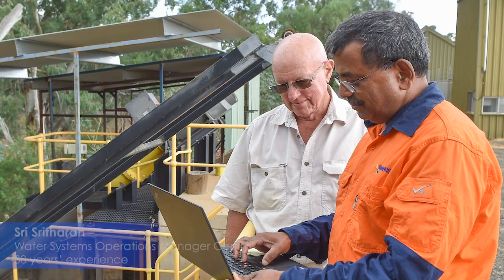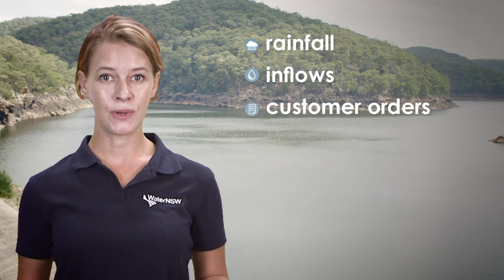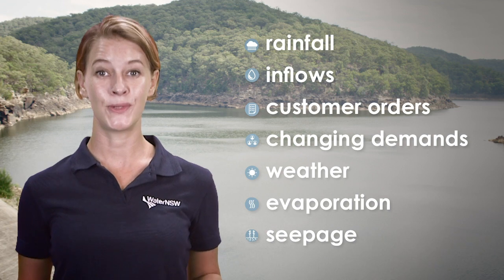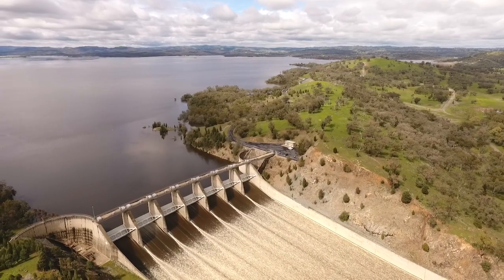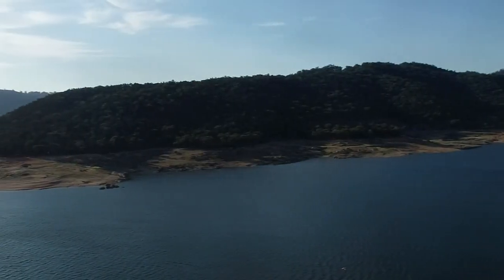We can achieve this because our system operations staff have decades of experience in what they do, and we support the decision-making through sophisticated and modern models and operational tools. Our system operations consider a range of factors including rainfall, inflows, customer water orders, changing demands, weather, and losses due to evaporation or seepage.